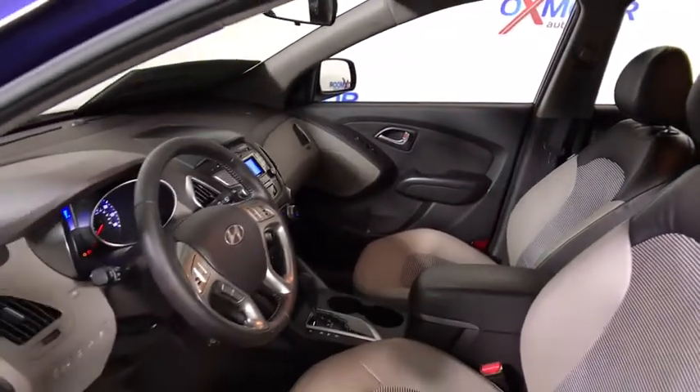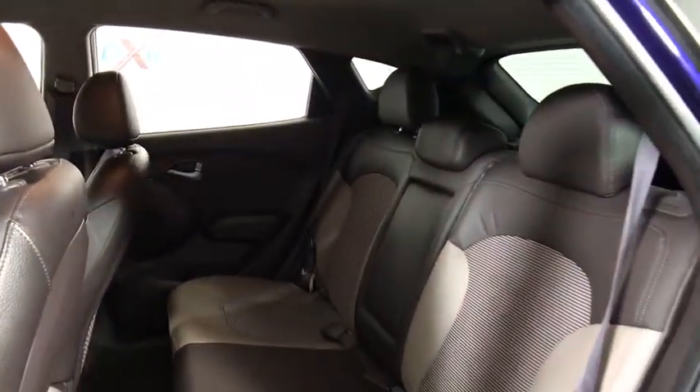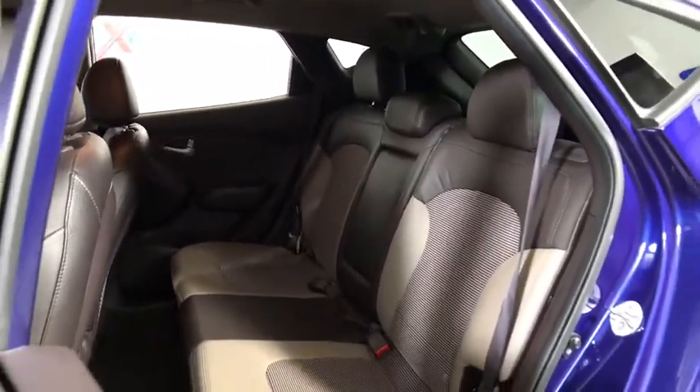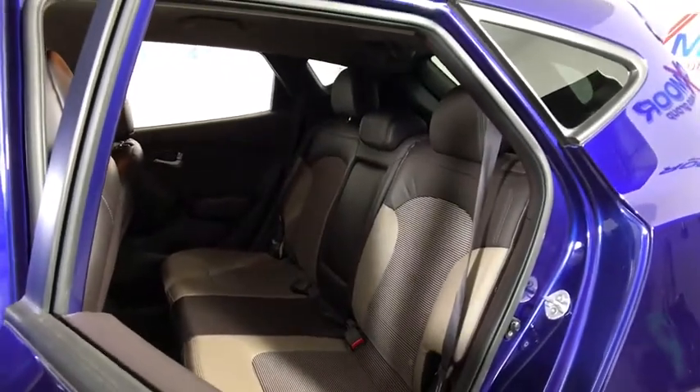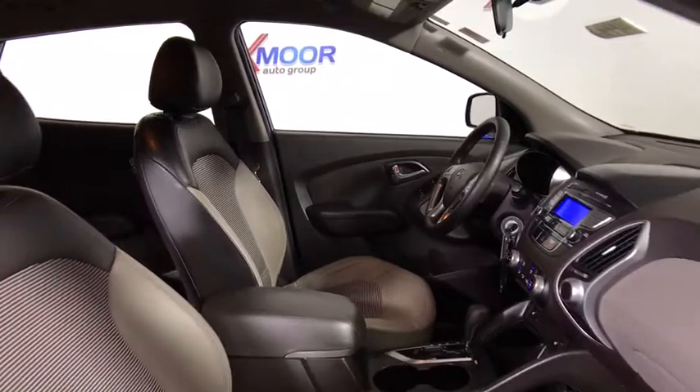This vehicle has less than 65,000 miles. Here are some of this vehicle's great options: traction control, leather-wrapped steering wheel, dual airbags, power steering, alloy wheels, four-wheel disc brakes, AM FM CD, MP3 radio.